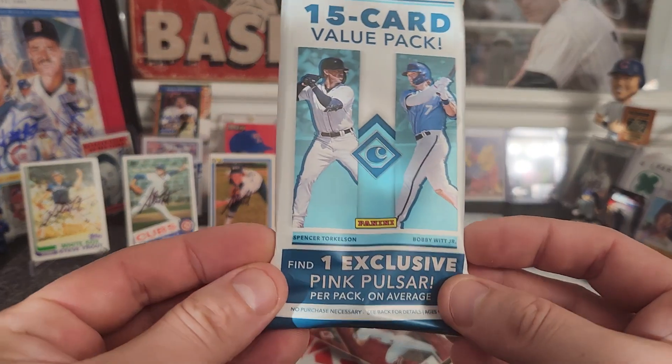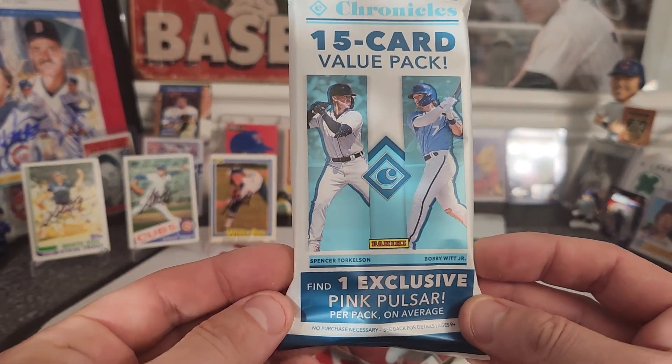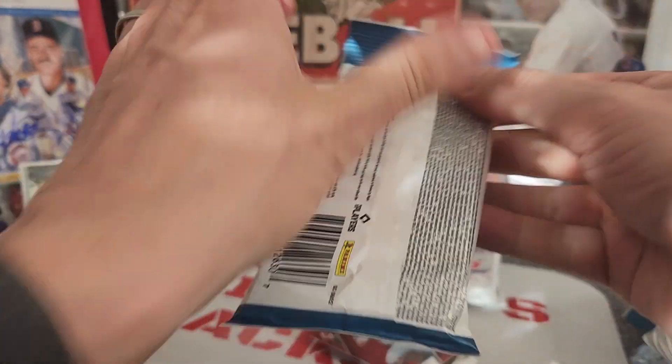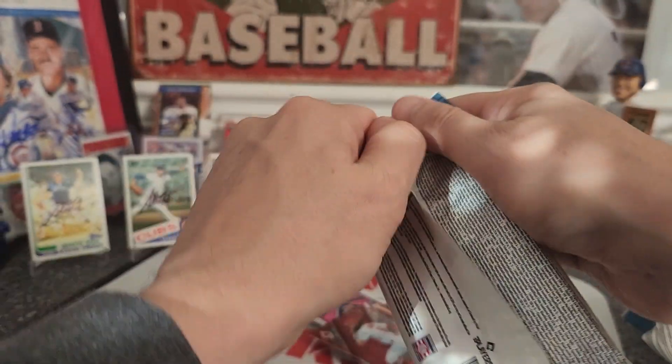These packs are about $6.99 and you're getting 15 cards per pack, plus one exclusive pink pulsar. Let's take one more look at one of these and see what we can get.